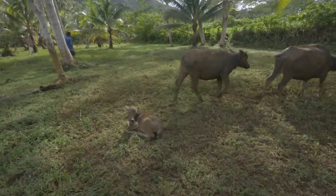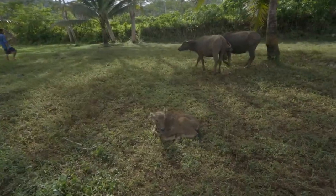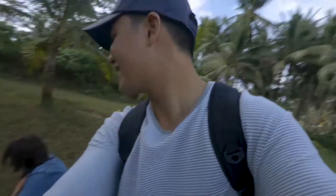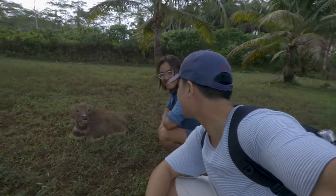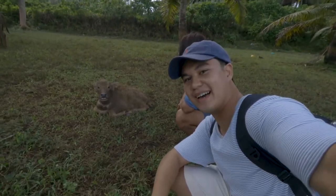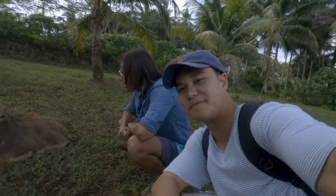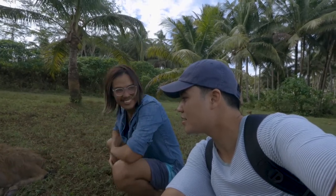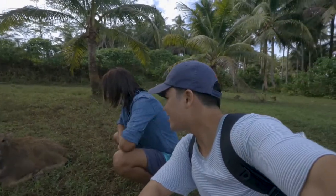That's a newborn calf! Right now we're with the newborn calf. This is the first treasure you can find inside the coconut lookout spot — a calf. What do you think of the calf, man? It's very interesting.